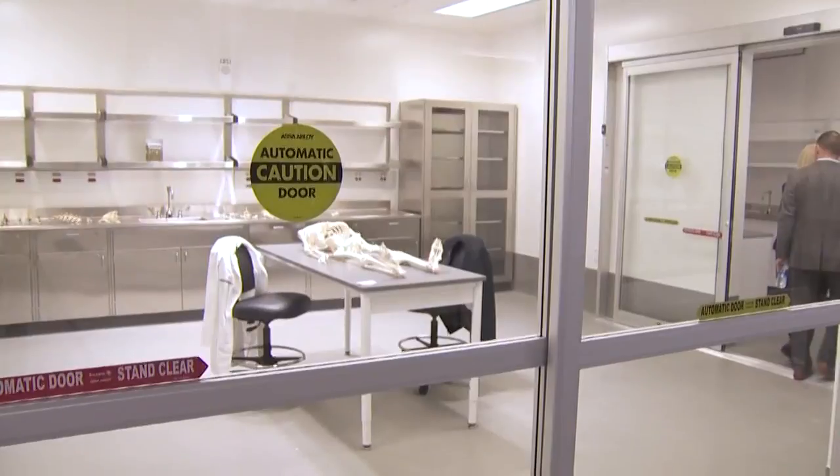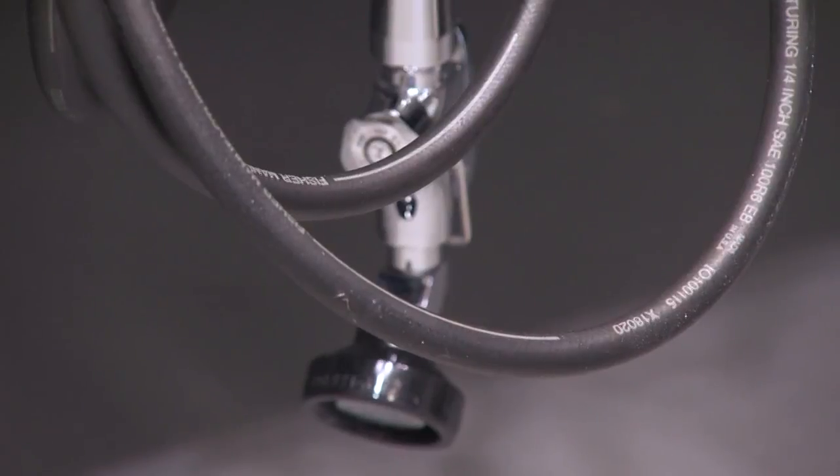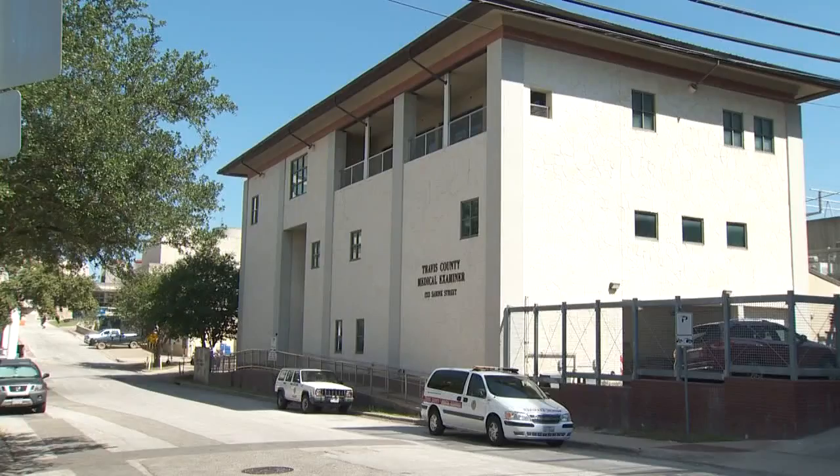It's an enormous, enormous difference. For forensic investigator Jennifer Gusecki, it will speed up the process significantly. Getting a new office is like Christmas. She explains why it's such a big deal: where we are right now, we have four desks, which means that we come to work and sometimes if the last shift is still working on their cases, I don't have a workstation to work at. I might have to stand there for 30 or 45 minutes.